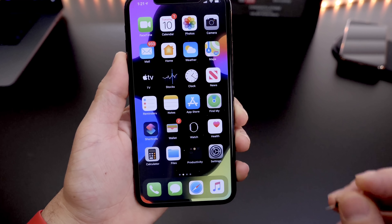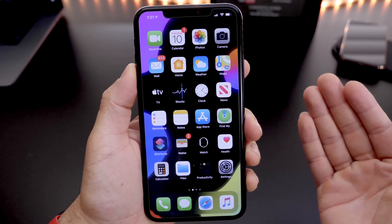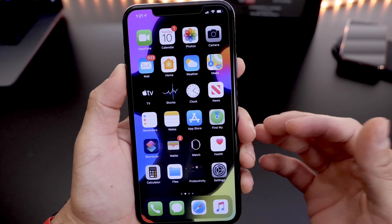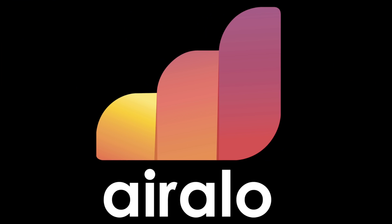SIM cards are usually free from the carrier, so I highly recommend that if you switch from an older iPhone to a newer iPhone and you're using the same SIM card, get that SIM card replaced. That will definitely help improve the network connection, reliability, and call quality as well.